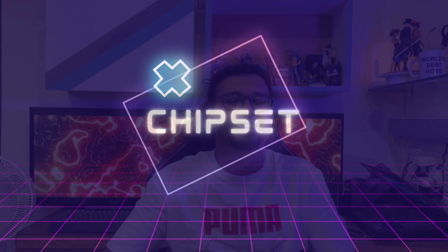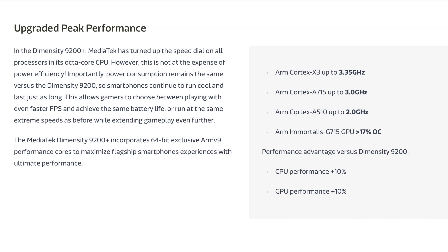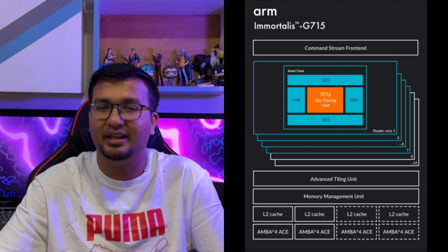At the heart of this device is the Dimensity 9200 Plus chipset, an octa-core processor based on a 4-nanometer mobile platform. It has one Cortex-X3 clocked at 3.35GHz, three Cortex-A715 clocked at 3GHz, and four Cortex-A510 clocked at 2GHz. In terms of gaming performance, it runs the Immortalis-G715 GPU, which can easily handle high-end games at 40 to 50fps of smooth gaming.